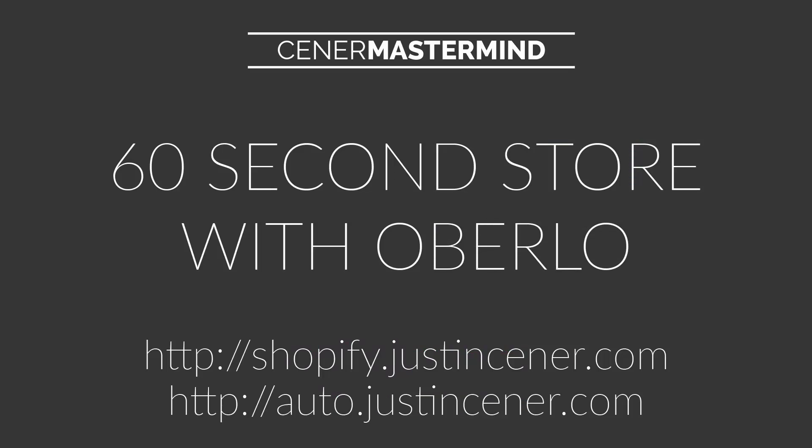If you don't really know what that means, basically what they do is allow you to, in one click, add hundreds of products to your store in just a matter of seconds. And when you go to fulfill those products — actually go ahead and order those dropship products for your customers — they let you do that in one click as well. So literally with Oberlo, you'll save 20 to 30 hours every week just in terms of running your store.